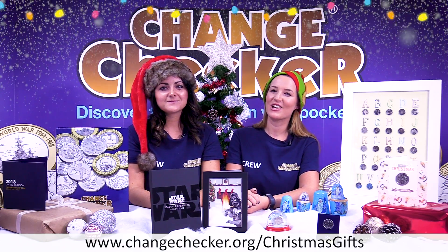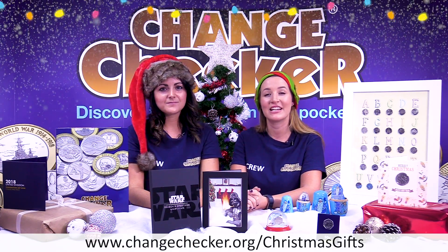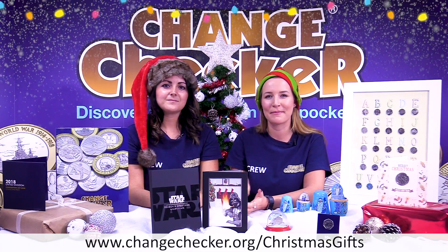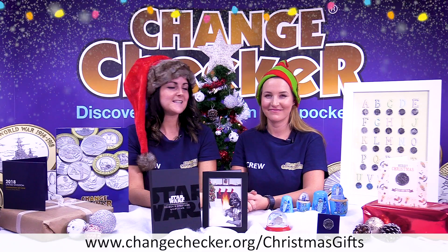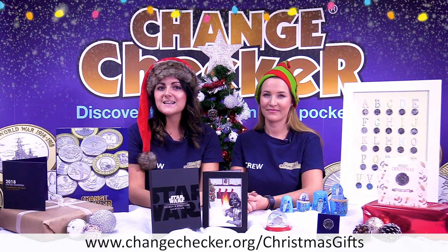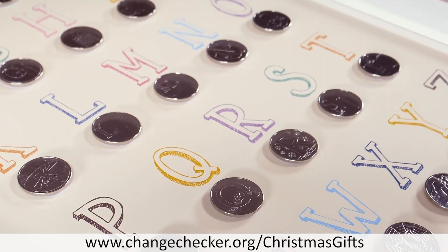Next we have the complete 2018 Paddington 50p pack. As we know, both coins were issued by the Royal Mint earlier this year, but you can own it as a complete collecting pack today, which I think is the ultimate Christmas gift. These are the coins that everyone wanted this year, so what an amazing present to be able to give both coins in this amazing Change Checker packaging for just £9.99.